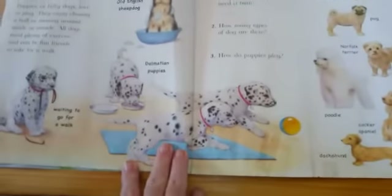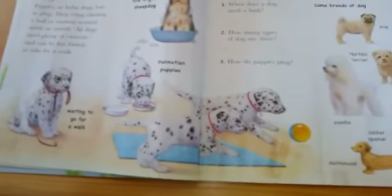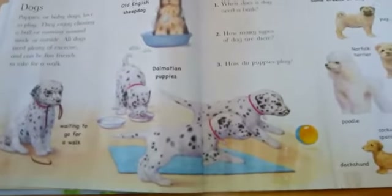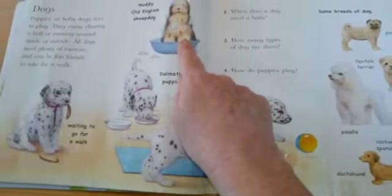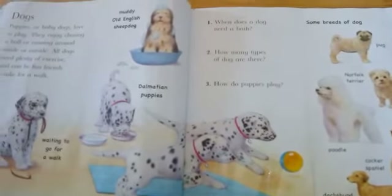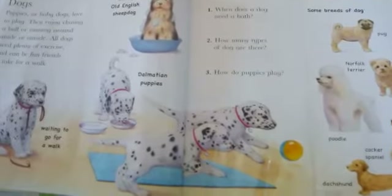Dogs. These are Dalmatian puppies, and this little one is waiting to go for a walk. Here's a muddy puppy needing to have a wash — an old English sheep dog. He's very muddy and he needs to have a bath.